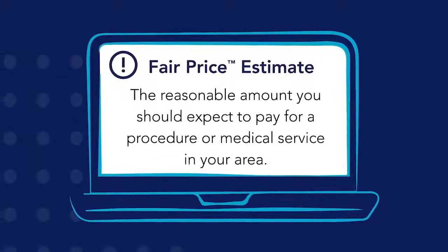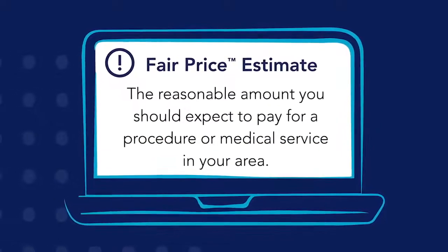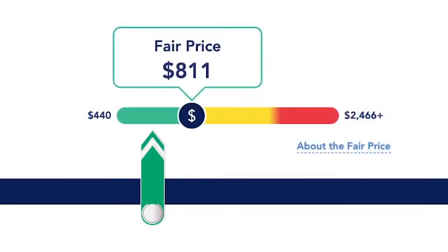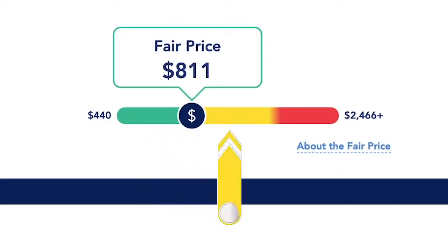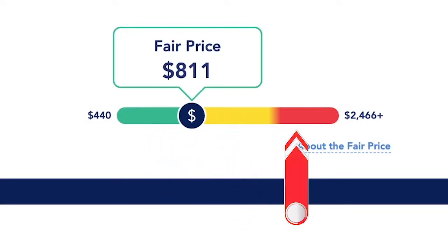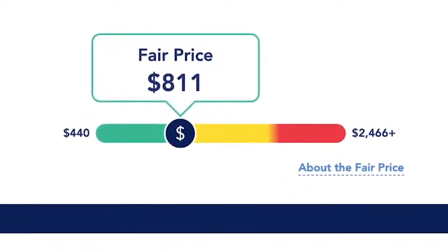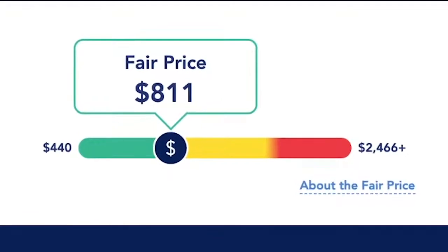Remember, the fair price is the reasonable amount you should expect to pay for a procedure or medical service in your area. Green indicates facilities that charge at or below the fair price. Yellow for costs slightly above the fair price. Red for the highest cost facilities.